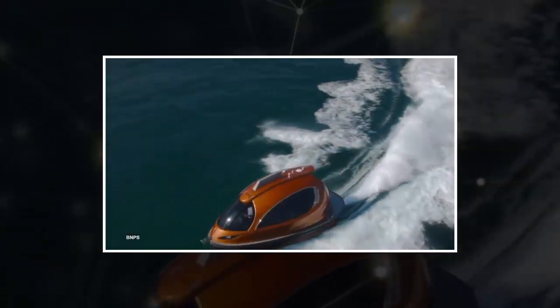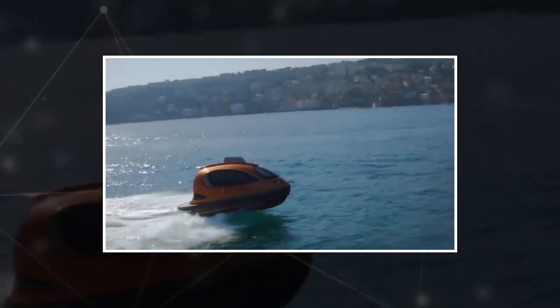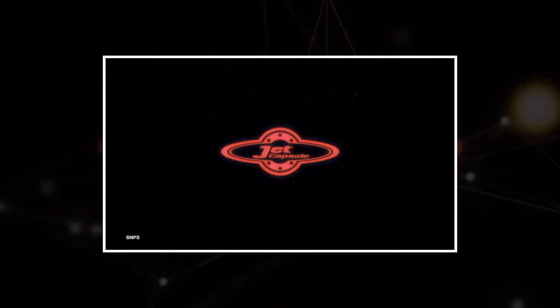The roomy inside is twice as spacious as most vessels of a similar length, making it ideal for entertaining or ferrying passengers. Photochromic windows — bulletproof or otherwise — change their transparency in response to light intensity.